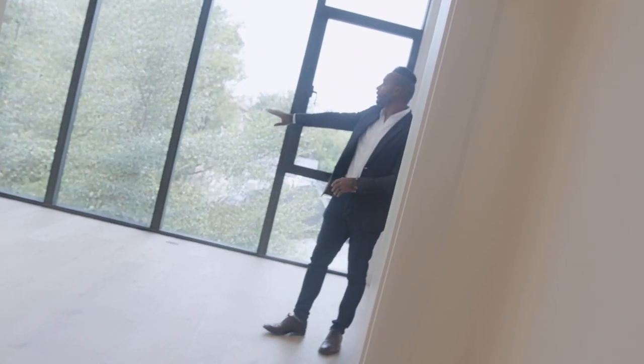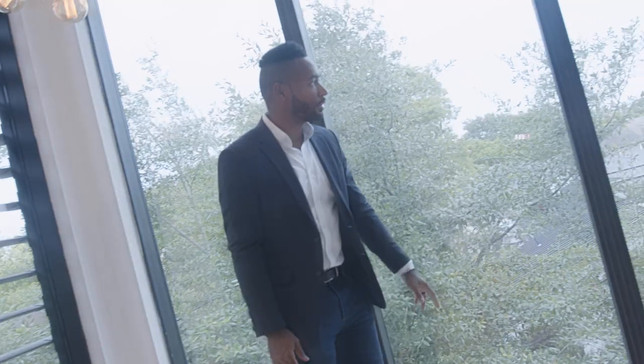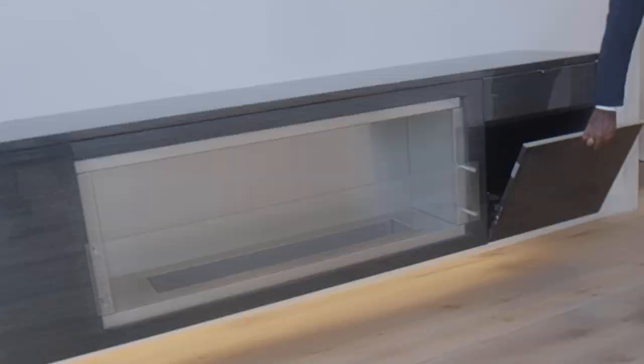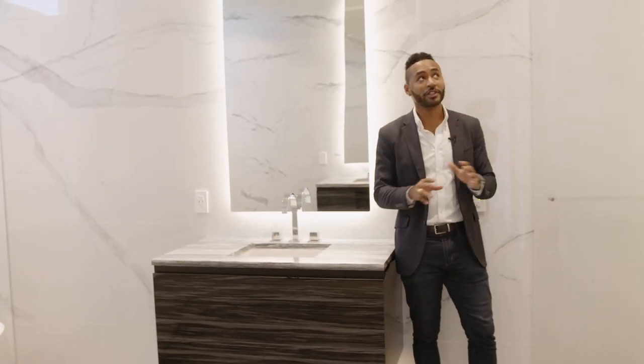Now let's go check out the master bedroom. Upon entering this magnificent master bedroom you'll notice a ton of great features — floor-to-ceiling windows which bring in a ton of natural light, complementing the LEDs and recessed lighting perfectly. You'll also see another floating entertainment center with drawers and shelving for storage. Let's check out the master bath — it's beautiful.